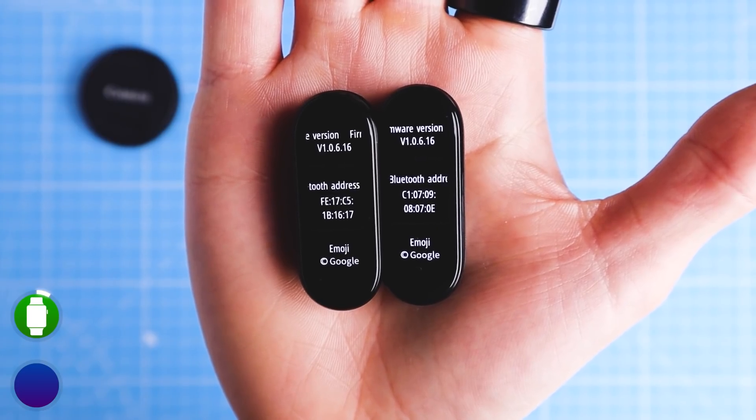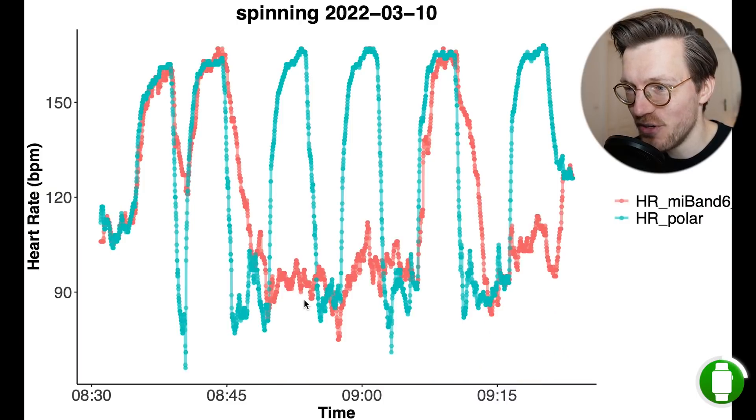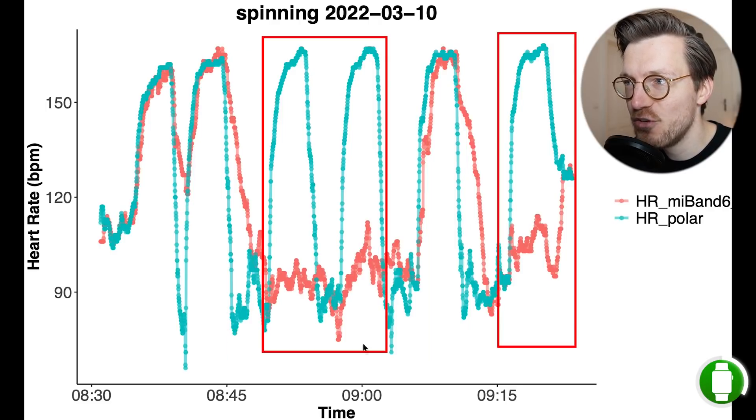However, I also tested the brand new Mi Band 6 I bought this week to see if there were differences between units and to test the latest firmware — and the results were surprising. This is where the results get confusing. In a spinning session I did last Thursday, the Mi Band 6 struggled to track my heart rate during more than half of the training session, detecting both a too high and a too low heart rate. It did even worse the next day, missing the peaks in heart rate for the majority of that session.